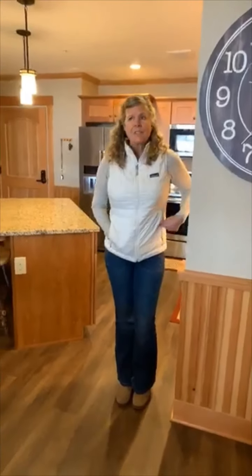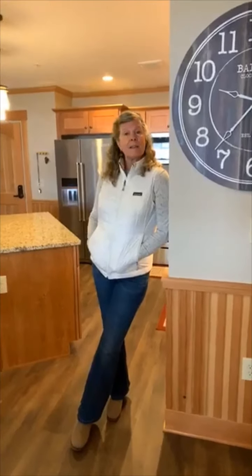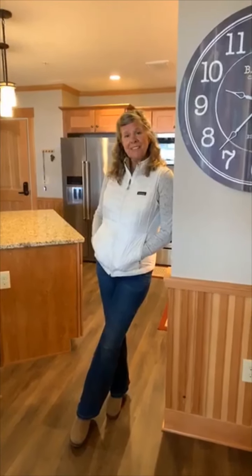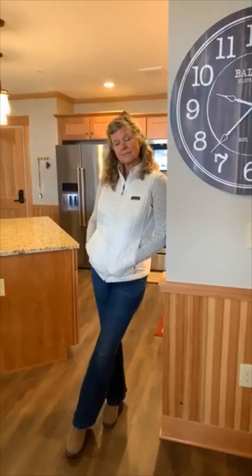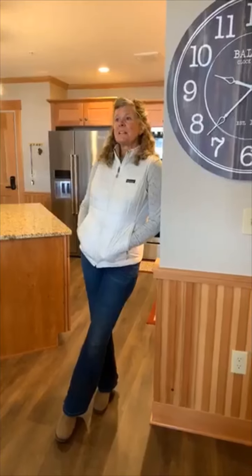There aren't any rental restrictions. Cranmore does offer CMR Properties, a rental management company which is excellent and on-site. But you can also rent through Vacasa, Airbnb, or hire another management company — it's nice to have those options depending on how much time and energy you want to put into it. We have a mix here in phase one where about 30% of the people manage their own rentals.